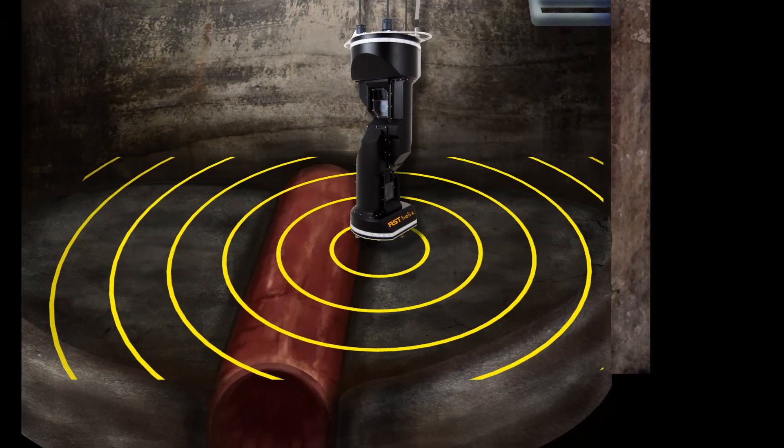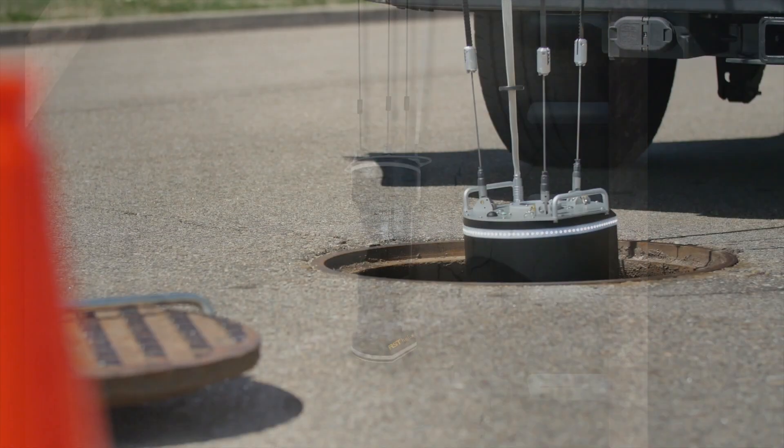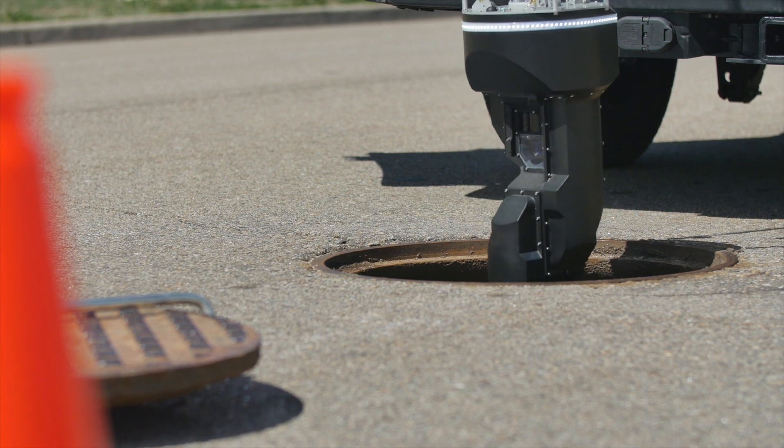The Helix's rangefinder senses the bottom of the manhole and automatically returns the probe to the surface. Scanning a 15-foot manhole takes under a minute.